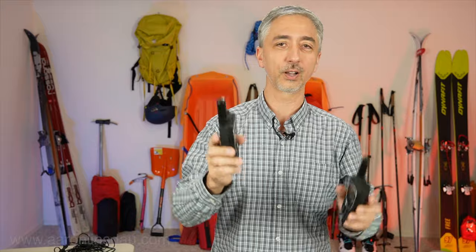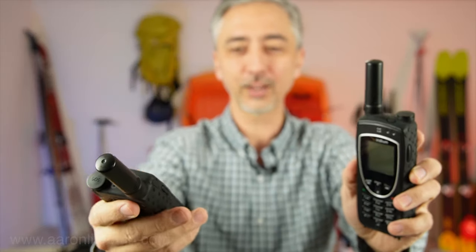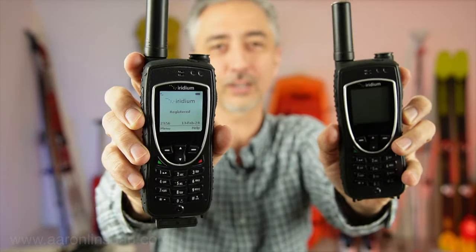They actually don't work that great on Denali because the mass of the mountain is a problem. But should you, or do you need to have an Iridium 9575 phone? Well, that's what I'm going to talk about in this video.